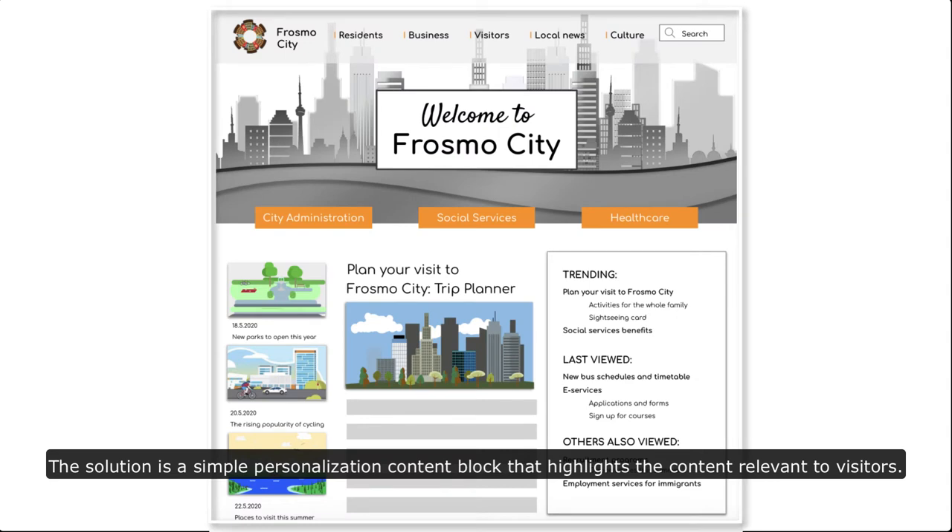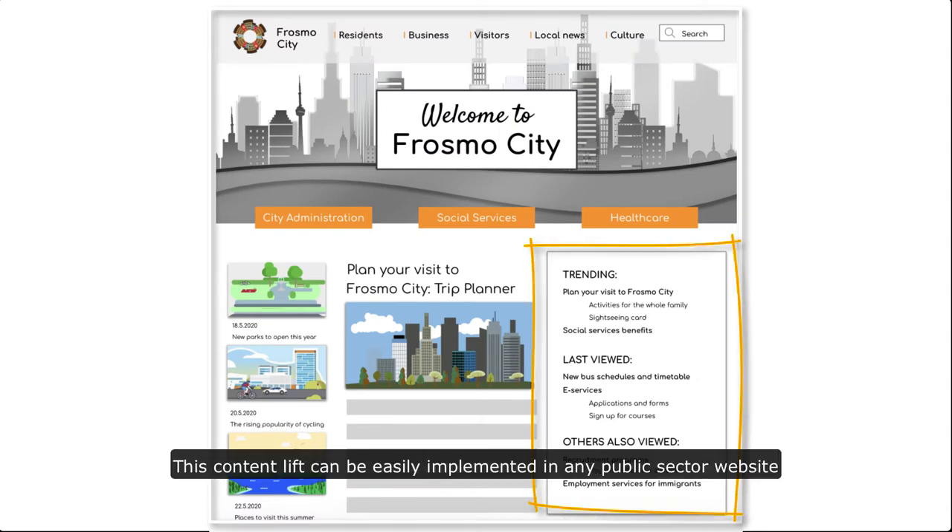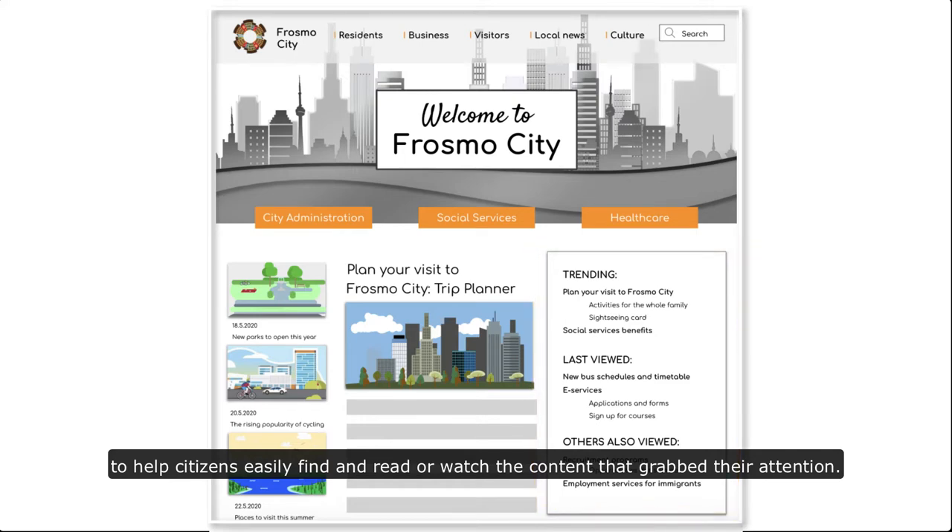The solution is a simple personalization content block that highlights the content relevant to visitors. This content lift can be easily implemented in any public sector website to help citizens easily find and read or watch the content that grabbed their attention.